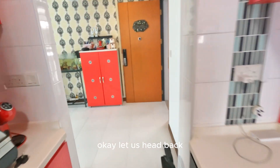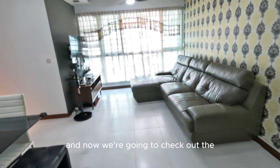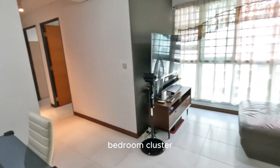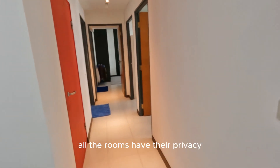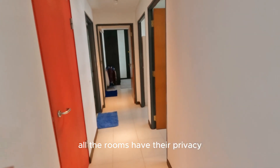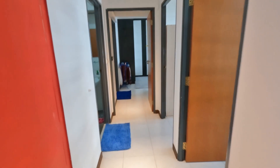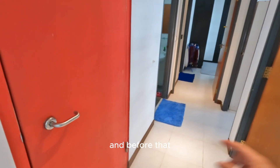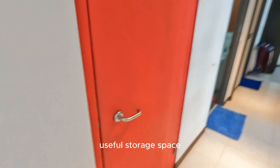Okay, let us head back to the living area. And now we're going to check out the bedroom cluster. This bedroom layout is just like the condo style, but all the rooms have their privacy arrangement, and your guests can't look into your rooms when they visit you. And before that, this red door is actually the bomb shelter — it's actually a very useful storage space.